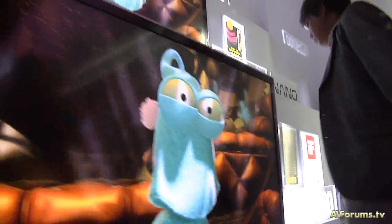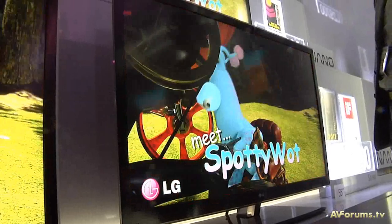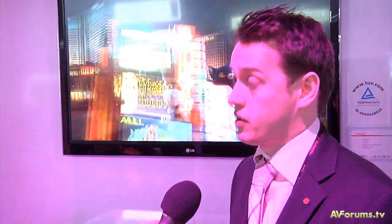Every single 3D TV will have at least one pair of 3D glasses. The plan for cinema 3D is to offer four pairs of cinema 3D glasses, and the great thing is you can then take them to the cinema. They're very low cost — maybe one or two pounds — but we're also looking at some designer options: something for the kids, something for the mum and dad, something for everyone. Cinema 3D gives you a great shared viewing experience, great for getting your mates over and getting the family together.